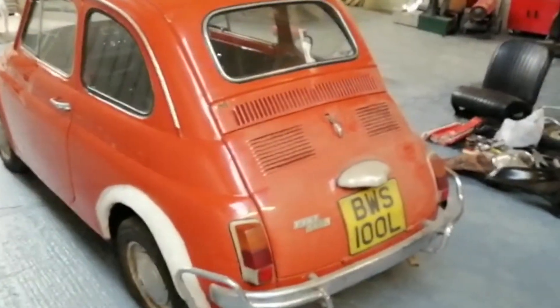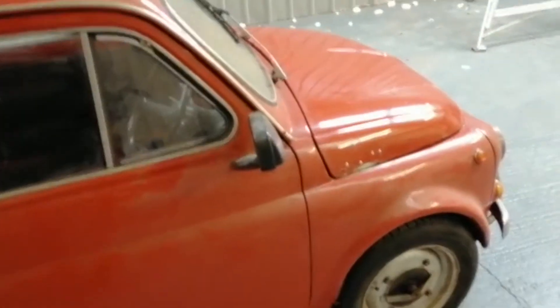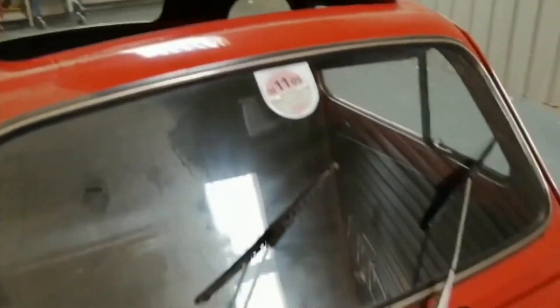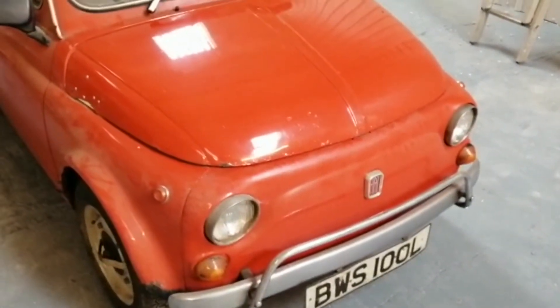It's been stood in somebody's garage for 12 years, so it's accumulated a lot of dirt and debris on the paint surface. I've cleaned one half very quickly just to see what the paint condition is, and the other half is as we found it in storage. The last tax disc on the windscreen is from 2005.